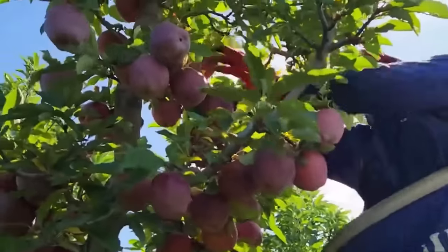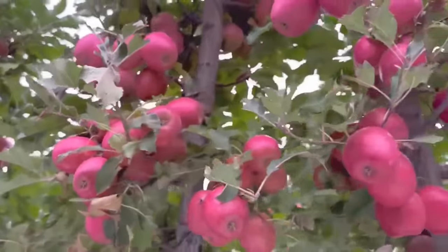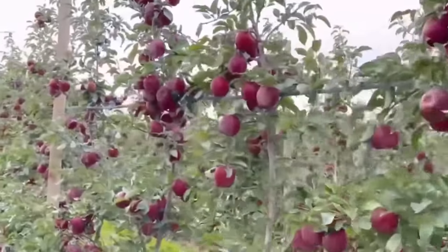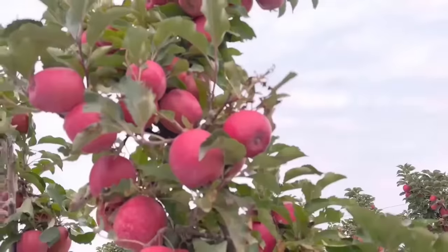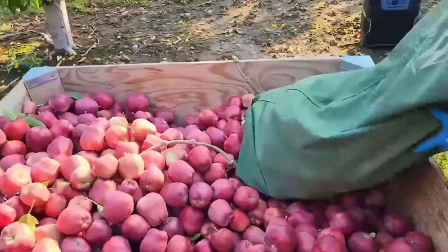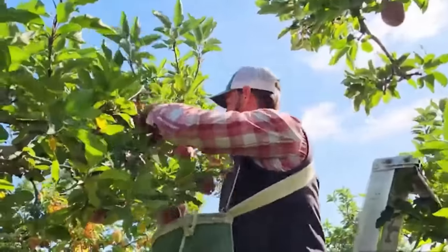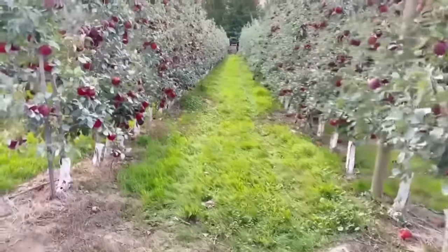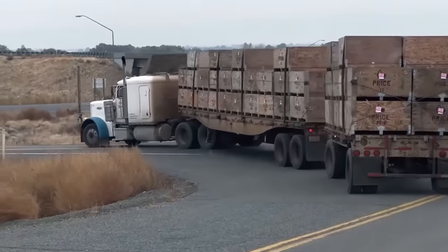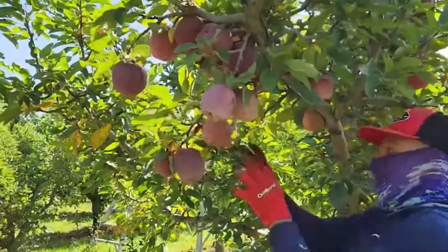Farewell to the citrus groves. These vibrant red apple orchards are a vital part of American agriculture, growing vigorously in states like Washington, New York, Michigan and the Appalachian regions. The timing of apple harvest depends on the apple variety and the specific climate conditions of each region. Farmers often determine the ripeness of the apples to decide when to harvest. Similar to the citrus harvest, they use ladders to pick apples from tall trees. Farmers start harvesting from one end of the apple orchard and work their way through to the other end. When the apples fill the truck, they transport them to a storage facility for sorting and preservation.